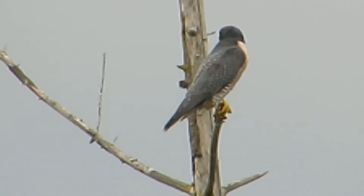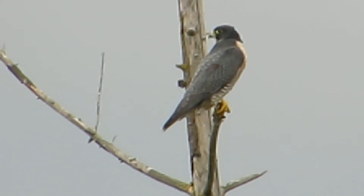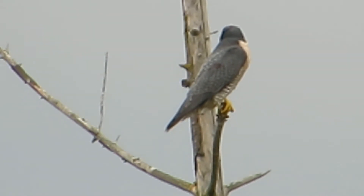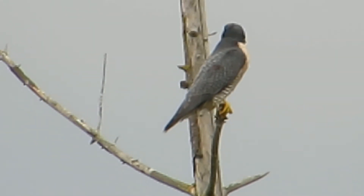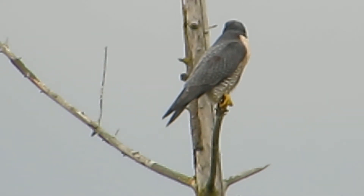You can see the slate gray feathers on his back there. By his legs he's got some barred feathers. Notice that the wings almost come to the very tip of the tail — they have very long wings.